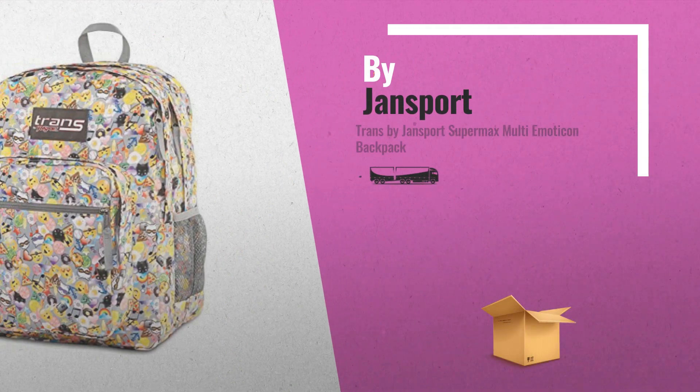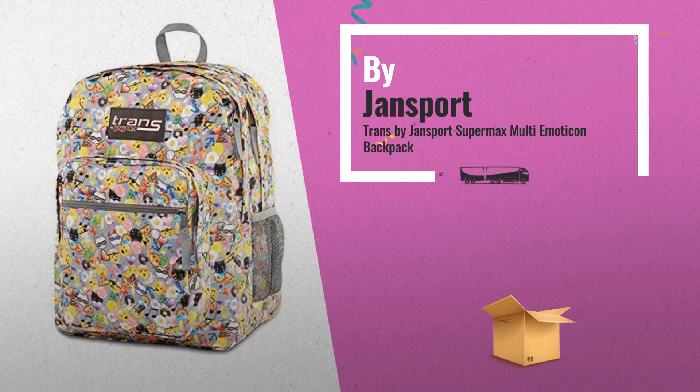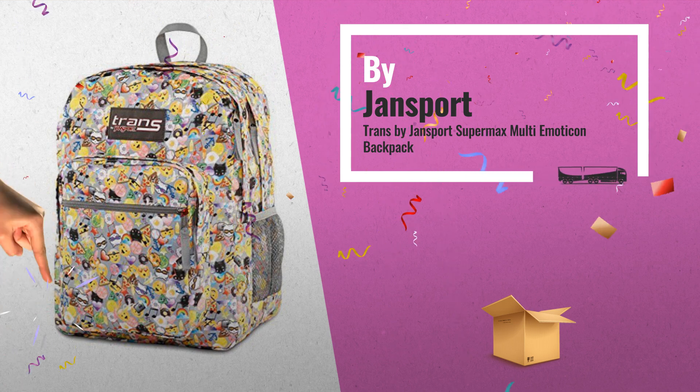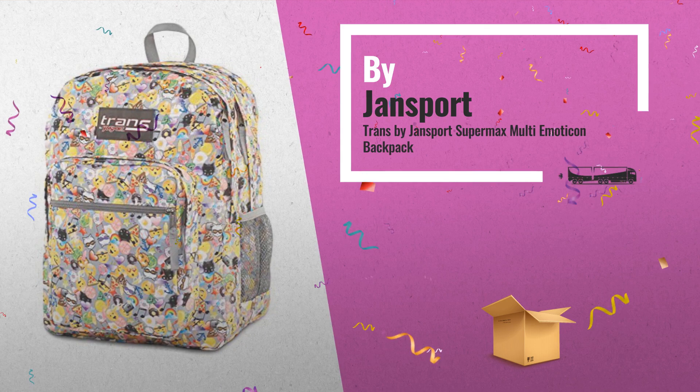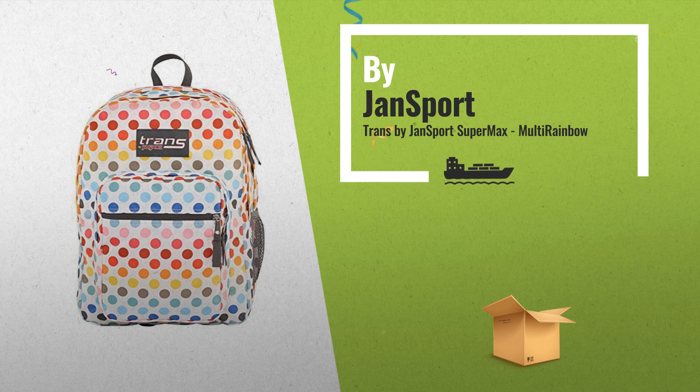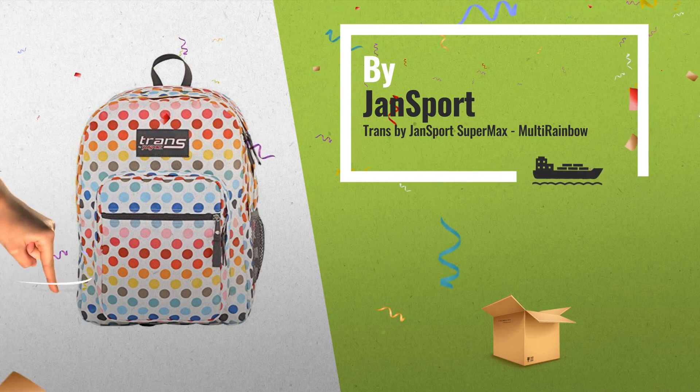Number 7, by Jansport. Number 8, by Jansport. This is one of many great products we have in store for you.